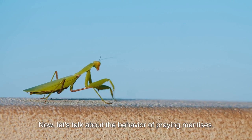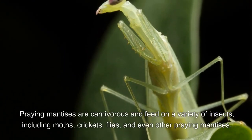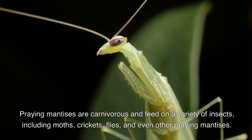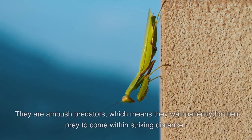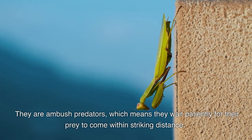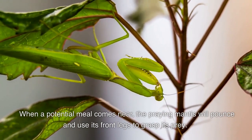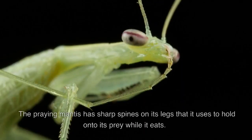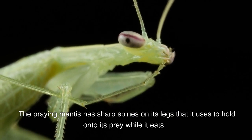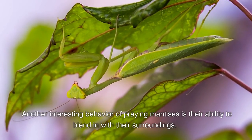Praying mantises are carnivorous and feed on a variety of insects, including moths, crickets, flies, and even other praying mantises. They are ambush predators, which means they wait patiently for their prey to come within striking distance. When a potential meal comes near, the praying mantis will pounce and use its front legs to grasp its prey. It has sharp spines on its legs that it uses to hold onto its prey while it eats.